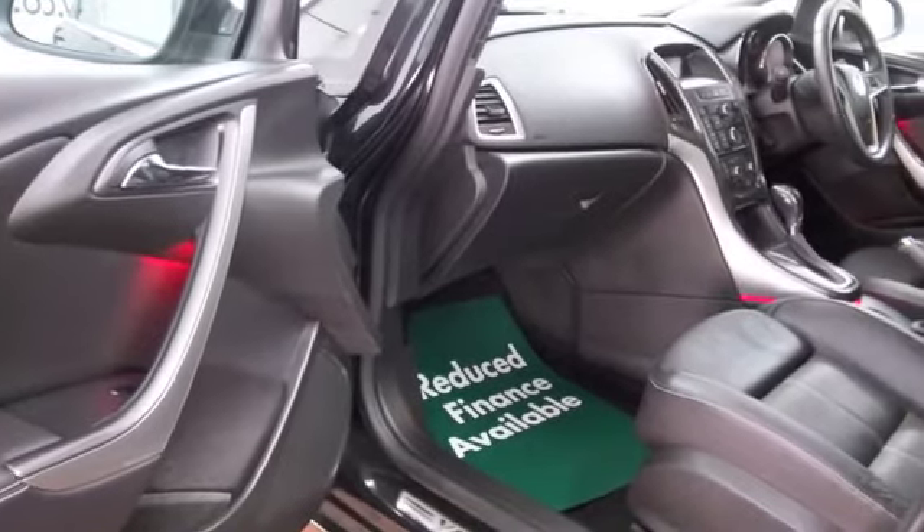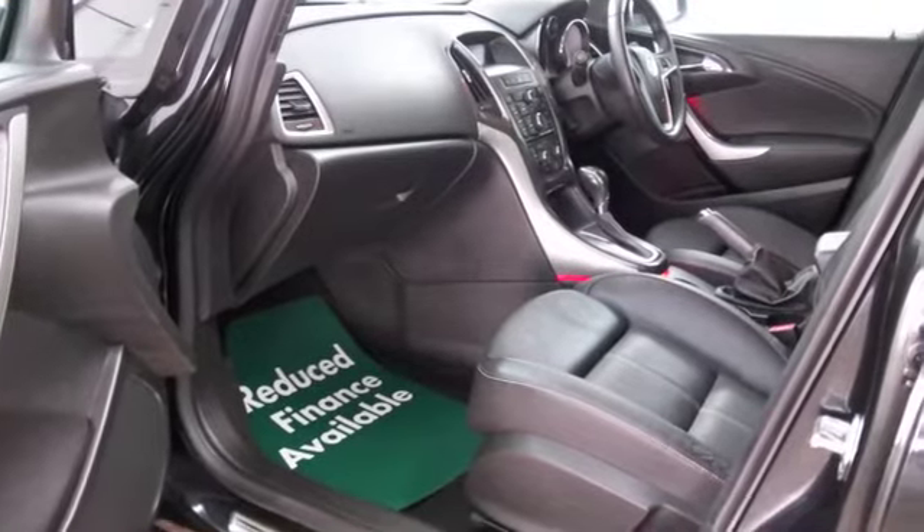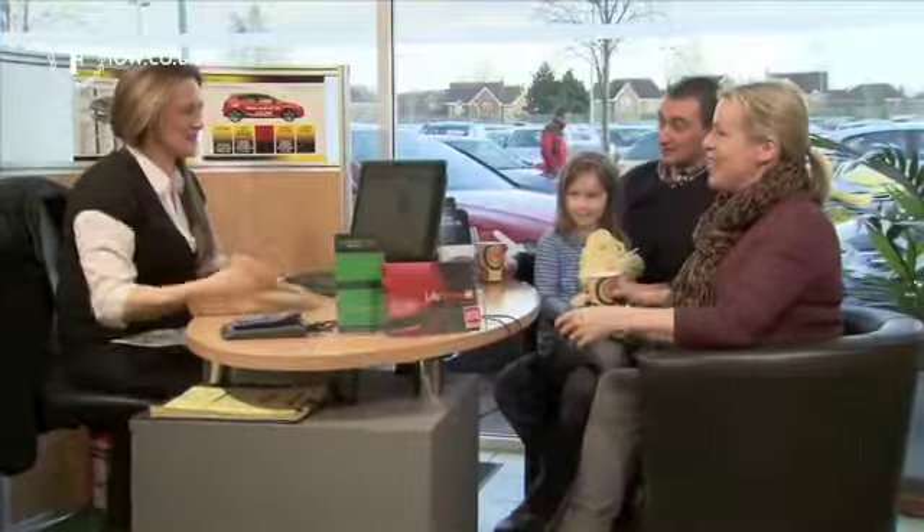With about 1500 cars on our super site and online at the moment, when you come to see us you might be spoilt for choice. Maybe this is the car that's going to make its way home with you.